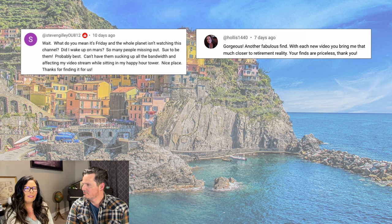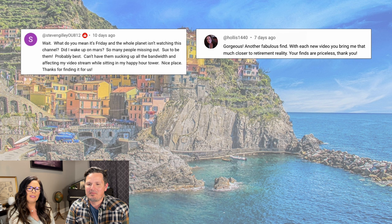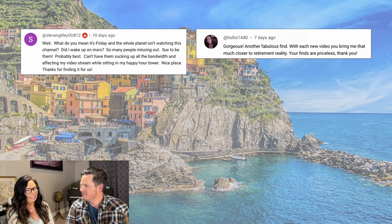And Hollis wrote: 'Gorgeous — another fabulous find. With each new video, you bring me that much closer to retirement reality. Your finds are priceless.' I think everyone is dreaming of retiring in Italy. Thank you very much.